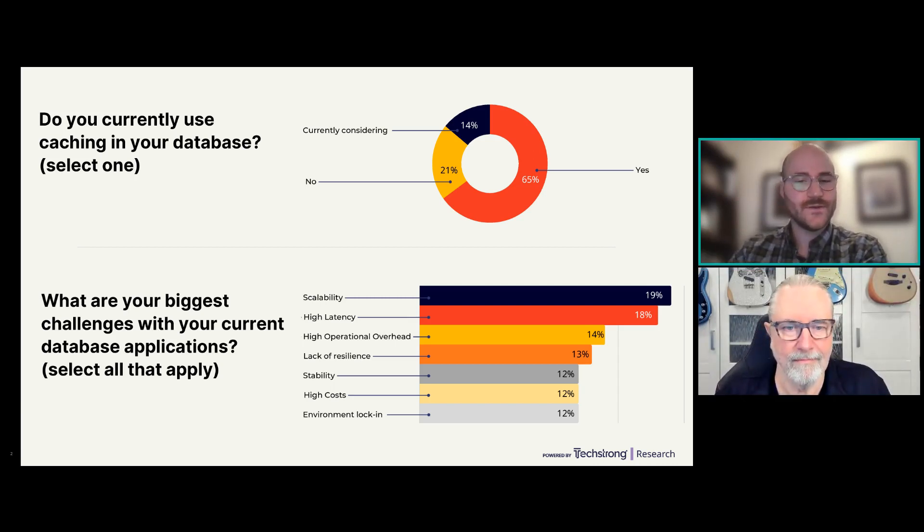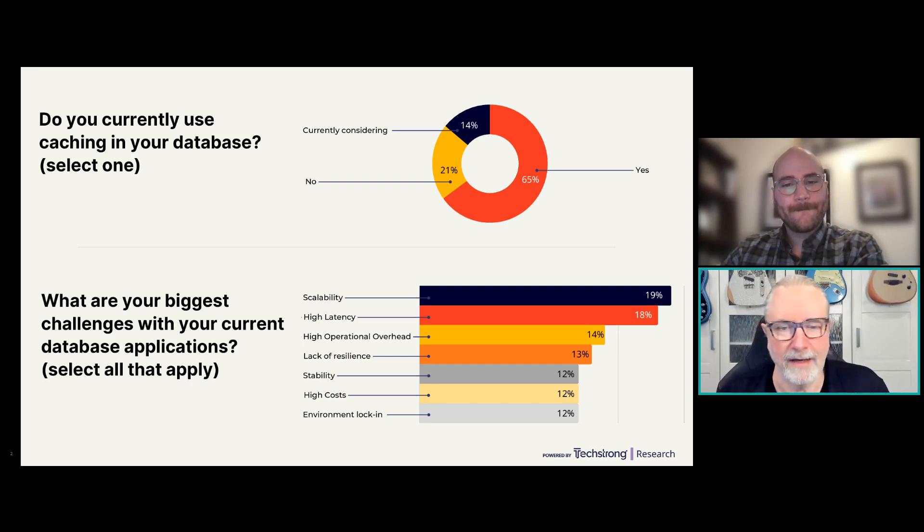Caching bridges the gap between what your data infrastructure can do and what your users, customers, and business need. One concern when you're in those situations is: are we going to be redesigning the app again to solve past problems? One of the great things about caching is it can fit into the architecture you're already in — it doesn't require a lot of refitting. It helps companies quickly add speed without having to completely redesign, refactor, or re-platform their database.